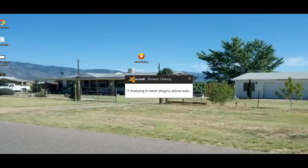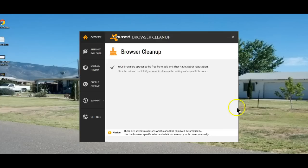As you can see, the cleanup program is now analyzing my browser plugins. This should take a few minutes. In my case, it has examined all of the browsers that are installed — it included Internet Explorer, Firefox, and Google Chrome — and it didn't find anything.